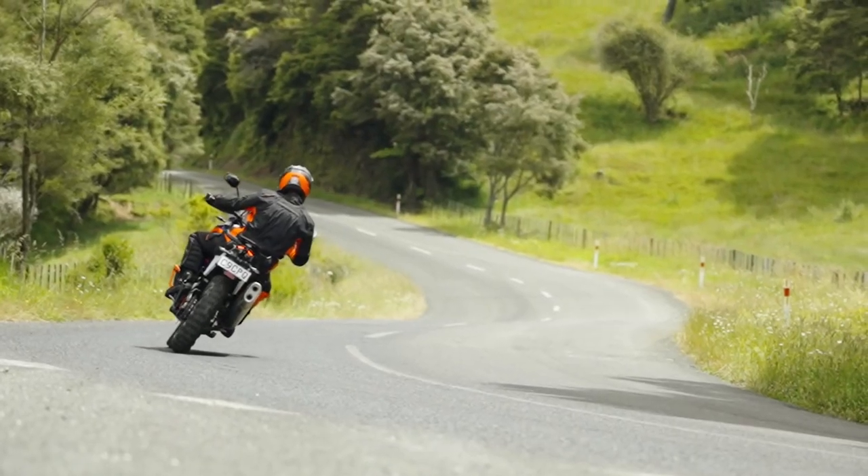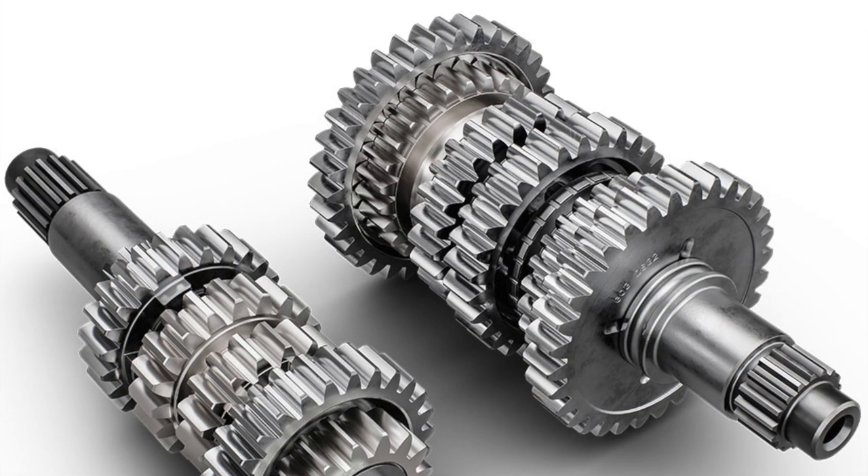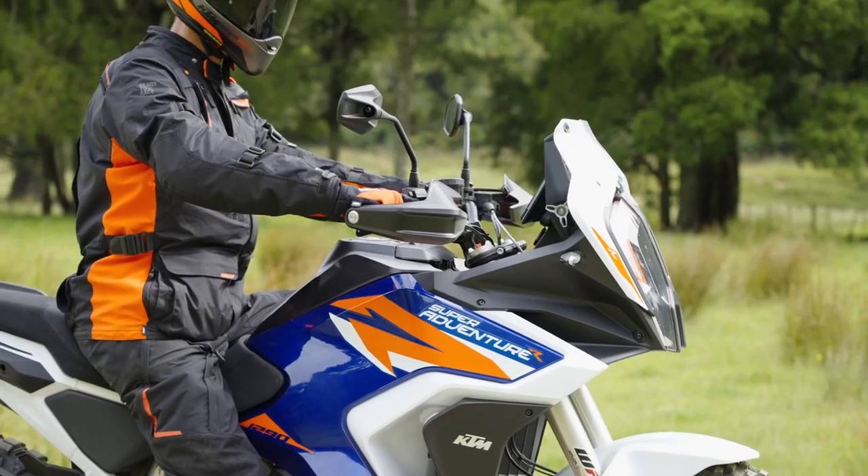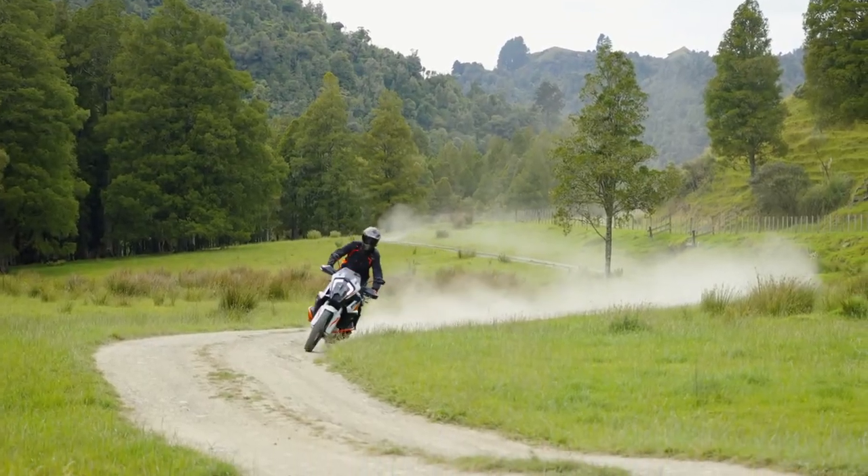KTM also says that the revised Pankl gearbox is now more responsive, faster and lighter than its predecessor. There's also an optional quickshifter for 2021 if you want it.